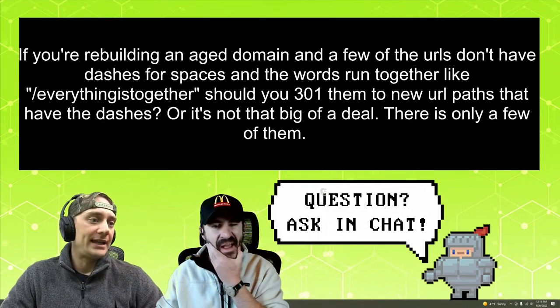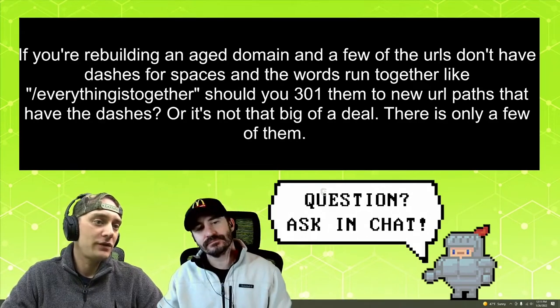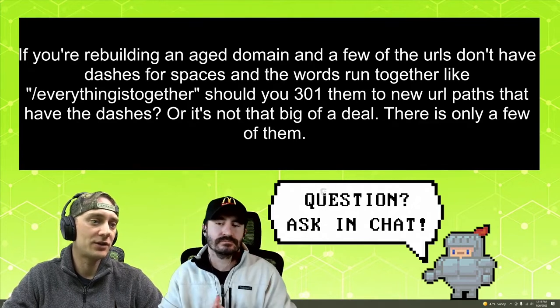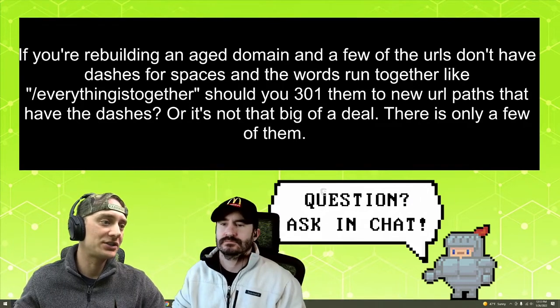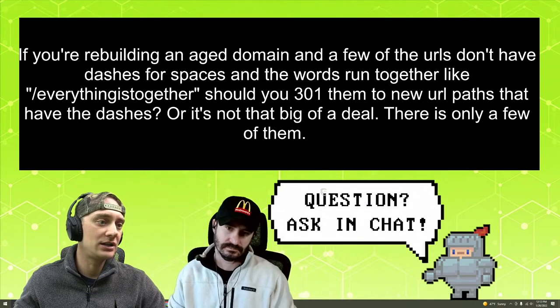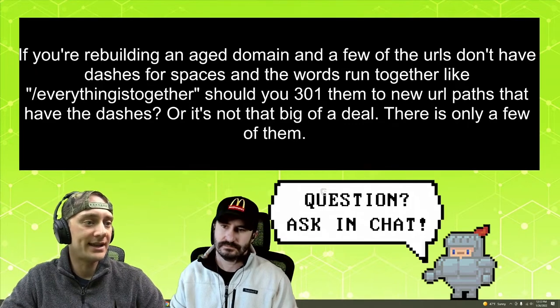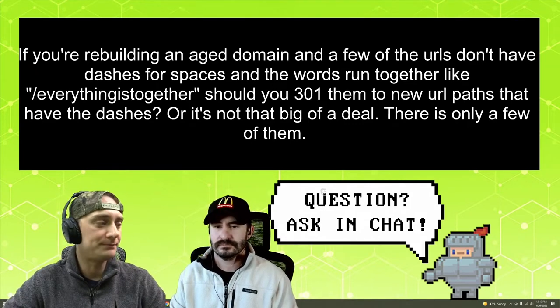If you're rebuilding an aged domain and a few of the URLs don't have dashes or spaces and the words run together like slash everything is together, should you 301 them to a new URL path that has the dashes? Or is it not that big of a deal? There were only a few of them.